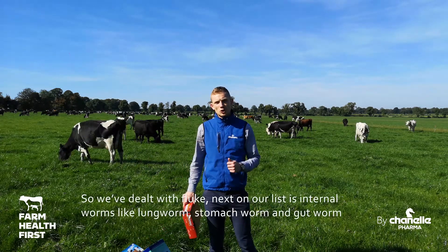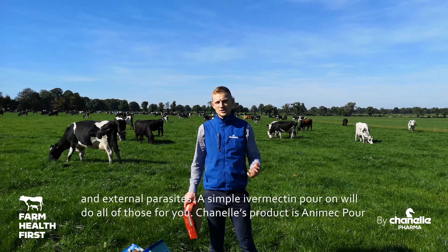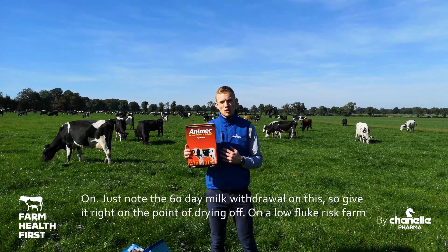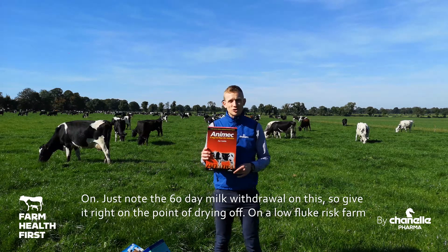So we've dealt with fluke with the Tribex. Next on our list is internal worms like lungworm, stomach worm, gut worm, and external parasites — and a simple ivermectin pour-on will do all of those for you. Chanel's product is Animec pour-on. Just note there's a 60-day milk withdrawal on this, so you should really be giving it right at the point of drying off.